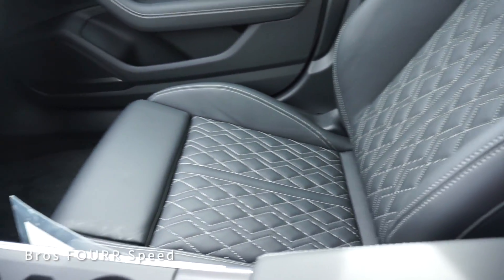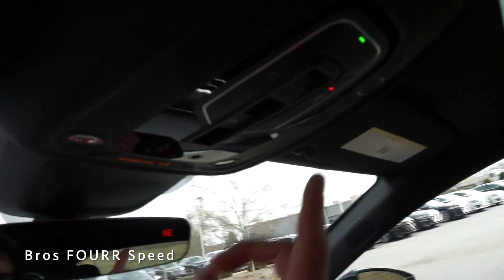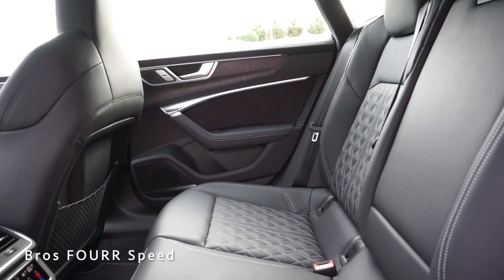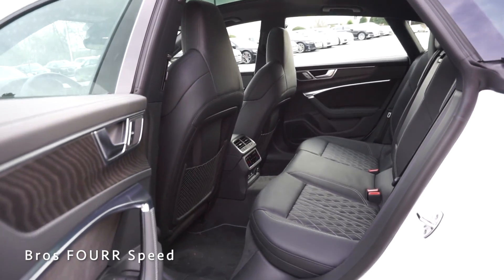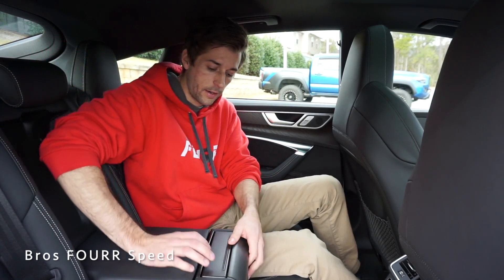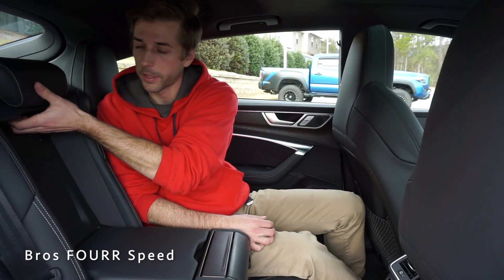These seats have very nice stitching and leather. As we make our way up top, this has a sunroof with all controls up in the center along with your dome lights. Now making our way to the back seats in the 2020 S7, there's the same great attention to detail on the leather as up front, with all the stitching. The bolsters are comfortable — not too aggressive for a back seat but give a little support. The center armrest has a bit of storage on the back side, and in the front there are two cup holders for the rear passengers.